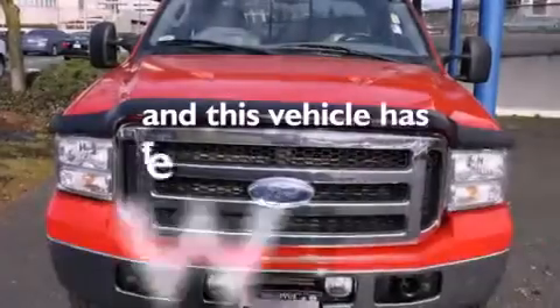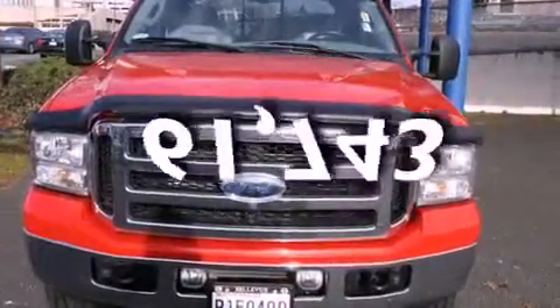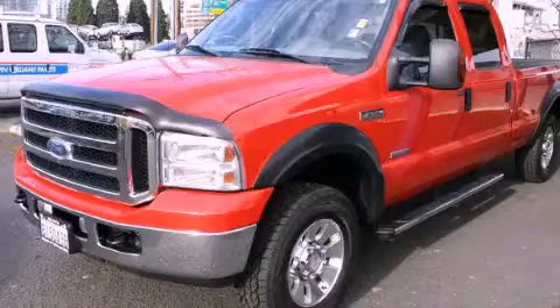This vehicle has fewer than 62,000 miles on the odometer. We invite you to contact us today to learn more about this vehicle.